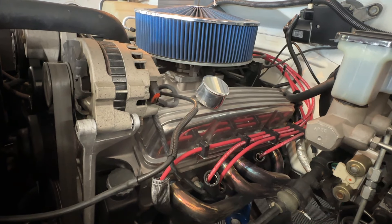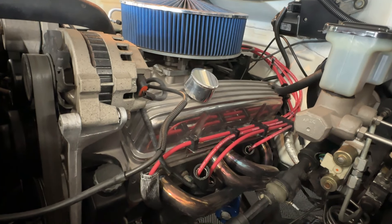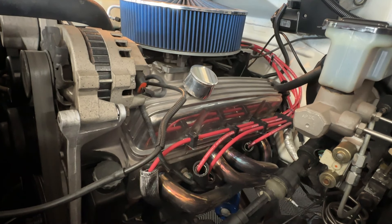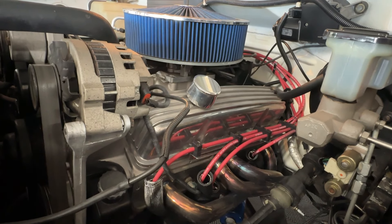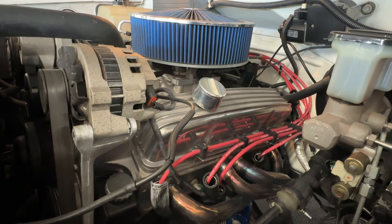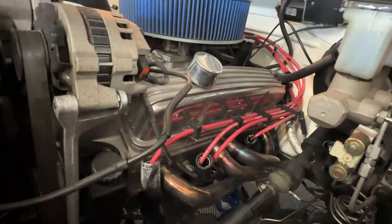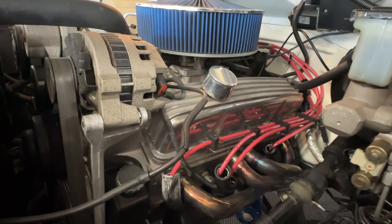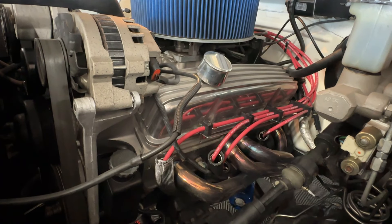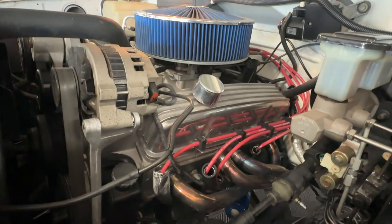This engine is mated up to a 700R4 transmission that was rebuilt right around the same time — all of this done about 2,000 miles ago back in the 2020-2021 time period. We do have the receipts for all of this work — a whole folder full of them. It looks like the engine parts were all special-ordered together at the same time from the same company. It's a beast — wait till you hear this thing fire up, it is one powerful ride.